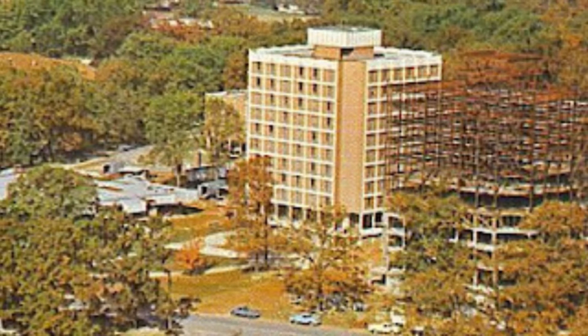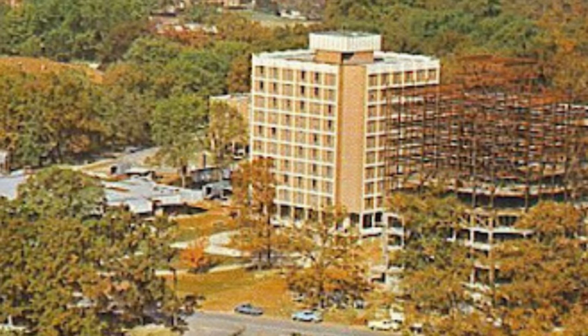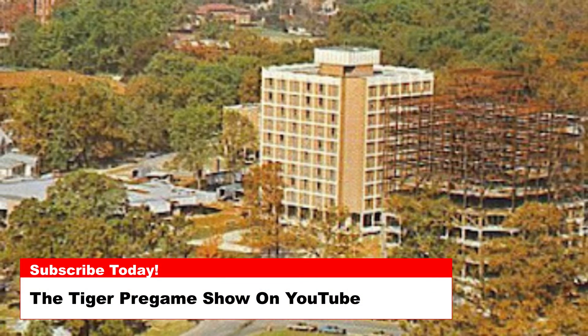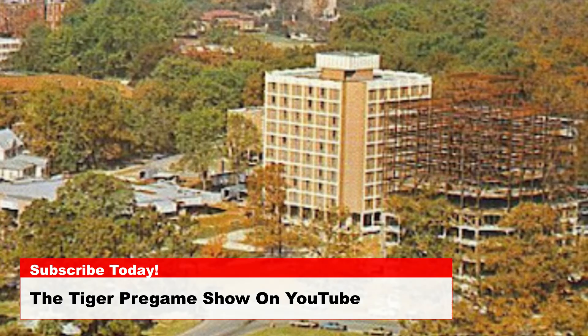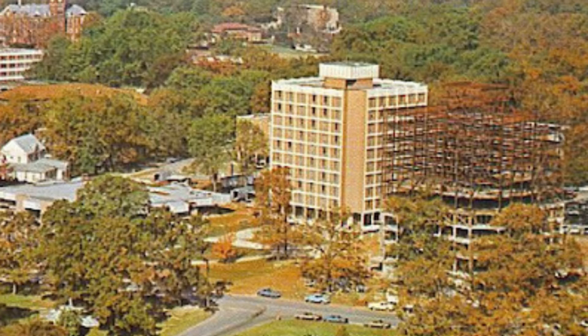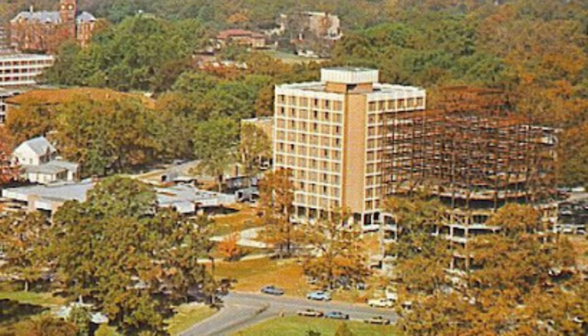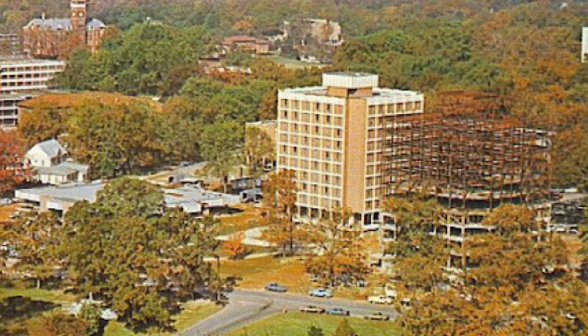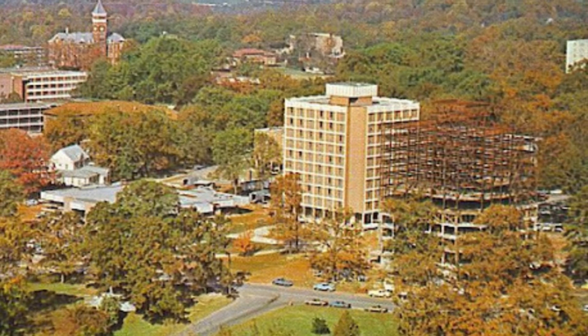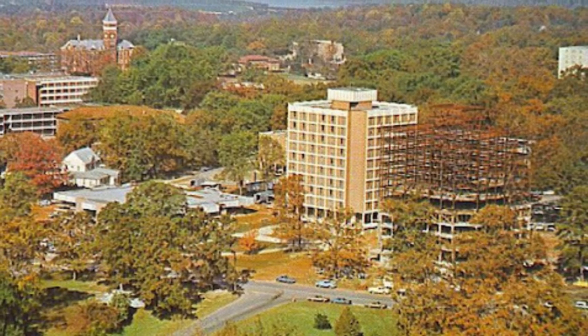Today's photo is from 1968 and is an aerial photo of Clemson's campus on a beautiful fall afternoon. You can pin the date to 1968 as Lever Hall is under construction in the middle of the screen. You can see that Manning Hall has already been finished, as it was completed in 1967, and Burns Hall has yet to be constructed — Burns Hall was completed in 1970.